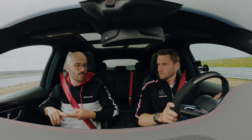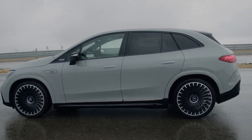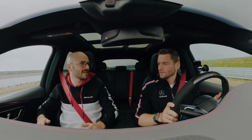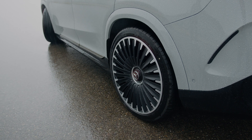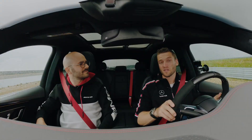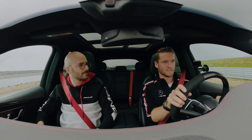4Matic+ always helps with dynamic driving. Thirdly, there's AMG Active Ride Control — the electromechanical active roll stabilization — meaning the car doesn't roll as much through tight corners. And lastly, there's rear axle steering at the rear wheels with a maximum angle of nine degrees. All of those things really help agility. We've set up some cones here, so let's switch to S+ and hit the slalom.